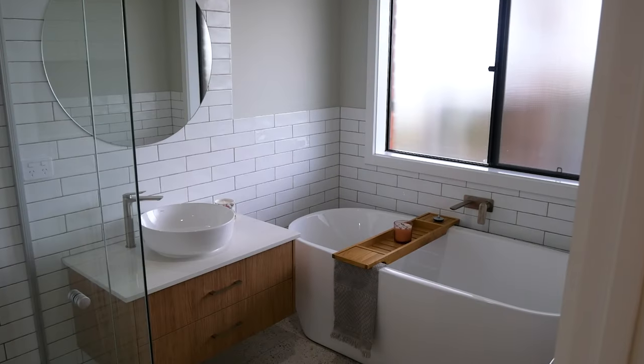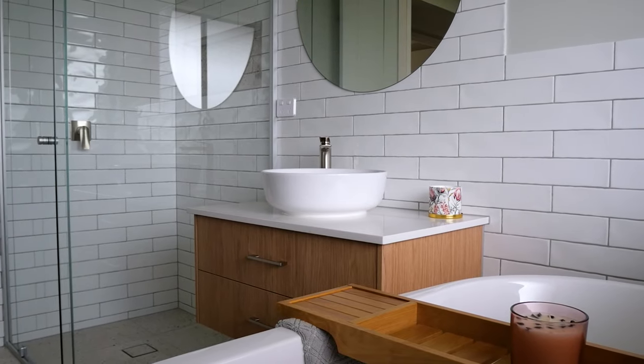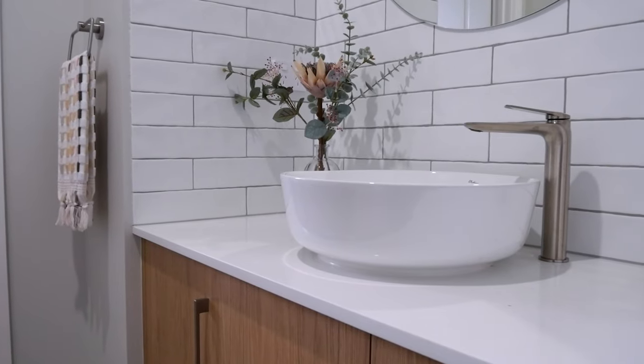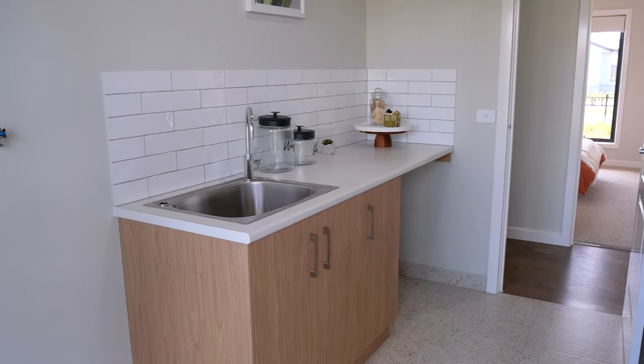Moving past the kitchen on the left we have the main bathroom. It features a free-standing bath, shower and single vanity. Just outside there is also a separate toilet and a powder room, perfect for those busy mornings. Further down we have the laundry with a spacious walk-in linen and plenty of room for a washer and dryer.